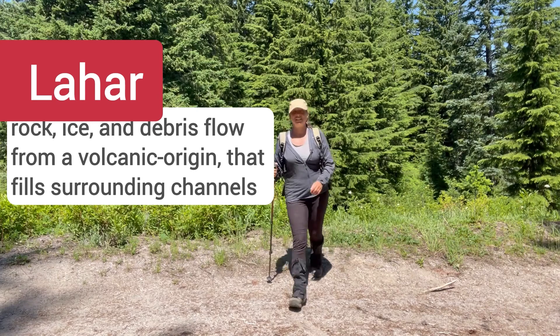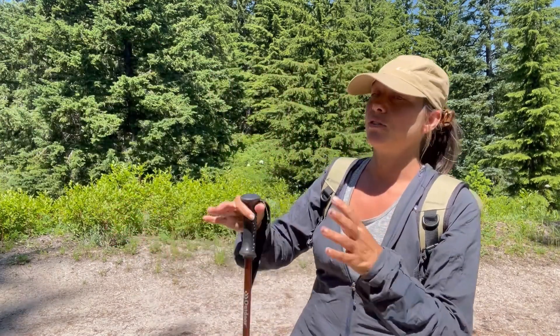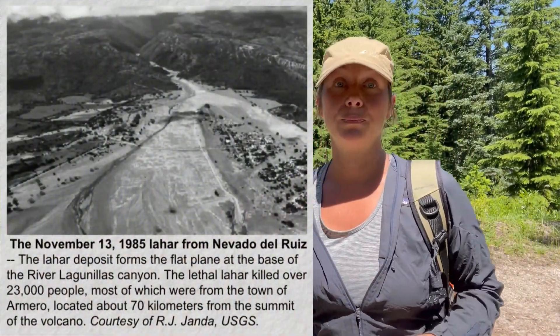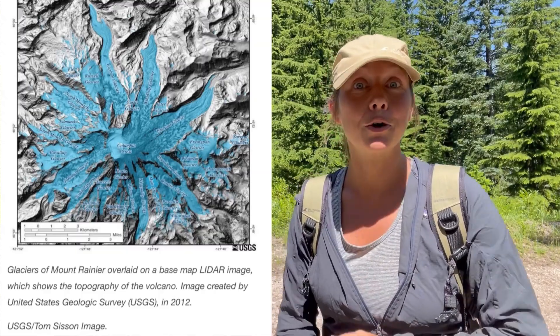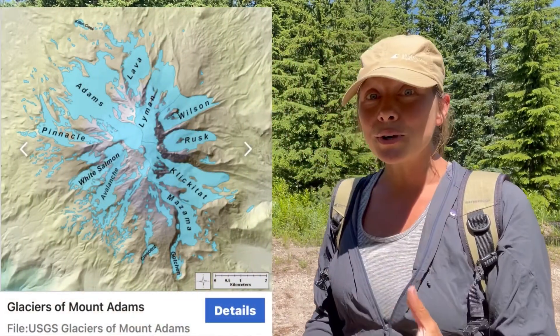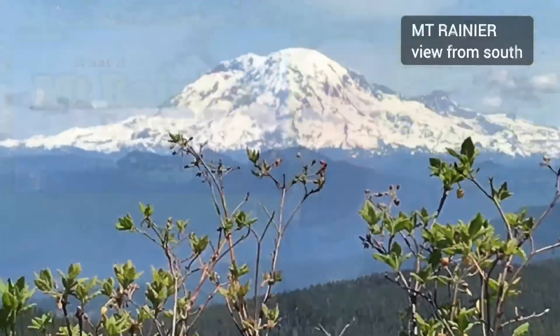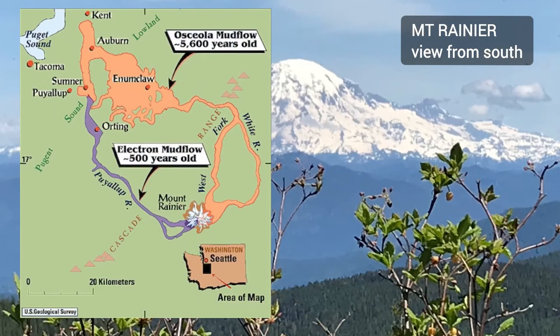Lahars are basically debris flows — a slurry of ash, volcanic debris, and melted ice and snow that comes cascading down the volcano. Lahars are actually a really big risk factor when it comes to these Cascade volcanoes, and that's because the volcanoes are covered in glaciers. Rainier has over 20 glaciers, and Adams is also covered in glaciers. When and if Rainier erupts anytime soon, it will be a huge risk factor for places like Tacoma — particularly because of these lahars.